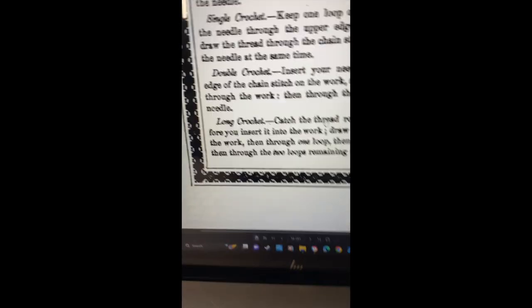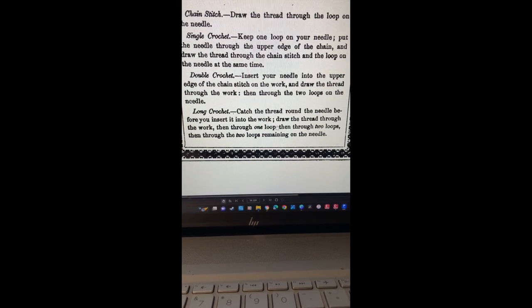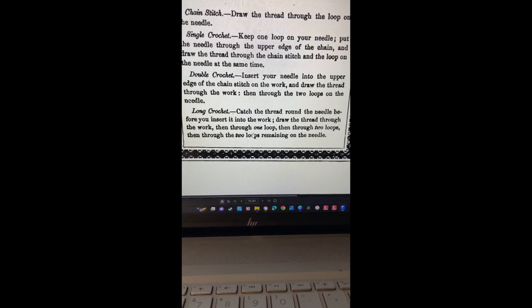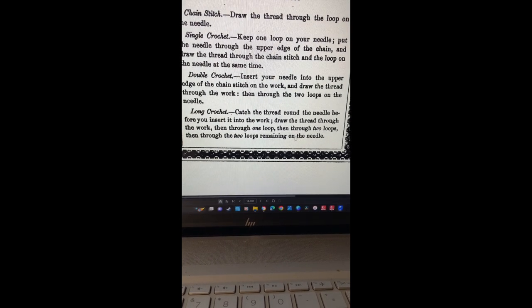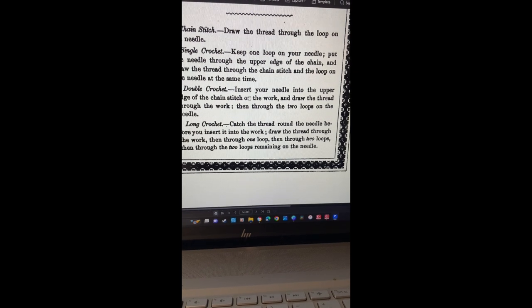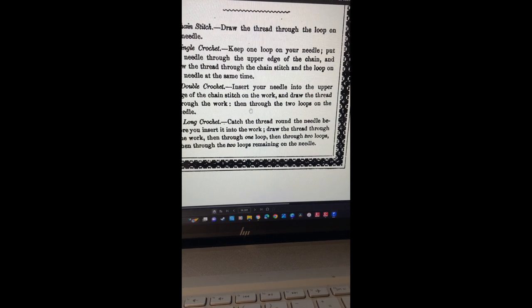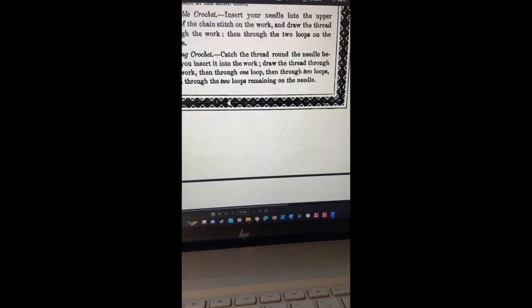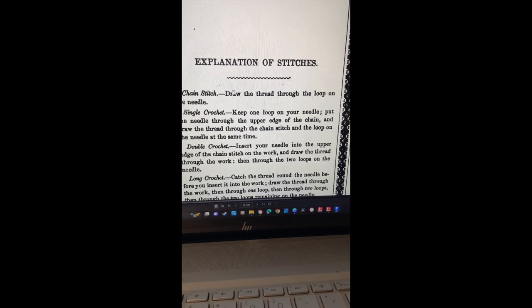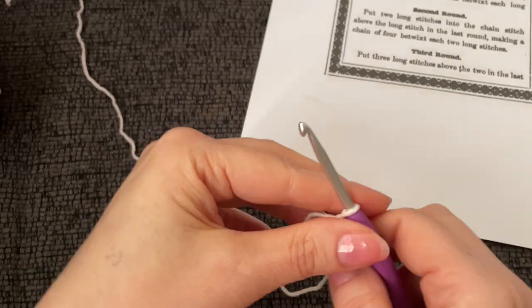Here we go: 'Long stitch — catch the thread round the needle before you insert into the work, draw the thread through the work, then through one loop, then through two loops on the needle.' So a long stitch is just a double crochet. 'Chain stitch — insert needle into the edge, upper edge, draw thread through then through the two loops' — that's a single crochet. So that's our explanation of stitches. Group effort to figure out the date: 1848. All right, let's get into the pattern.